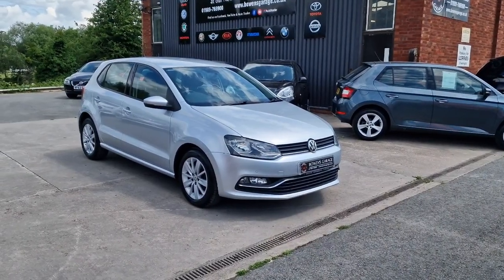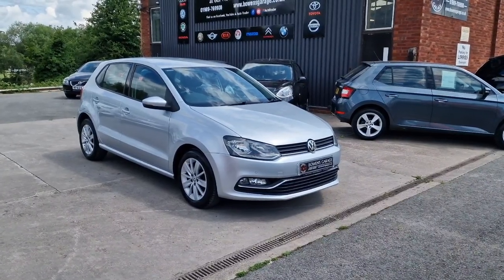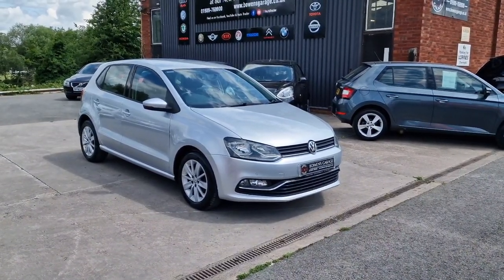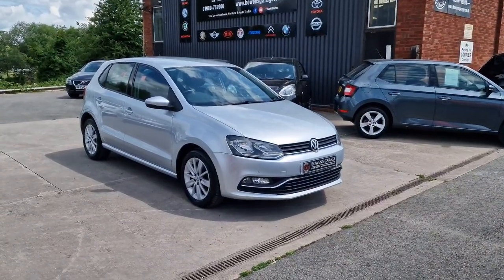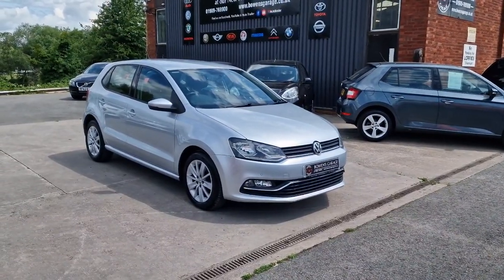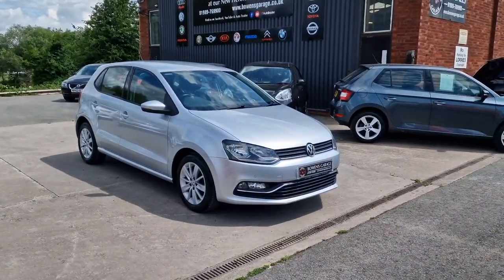Good afternoon ladies and gentlemen and welcome to Bowen's Garage. This is our latest arrival: a 2015 on a 65 plate Volkswagen Polo SE, the 1.2 TSI petrol with five doors and a five-speed manual gearbox, finished in reflex silver metallic, and it's covered just 22,000 miles.